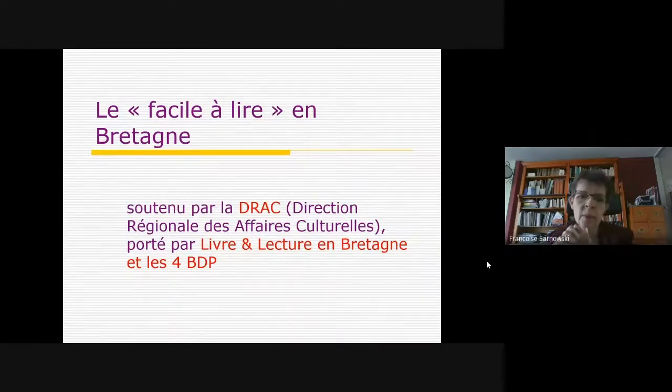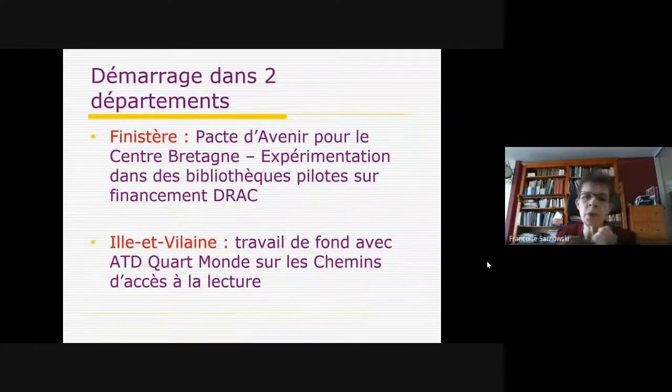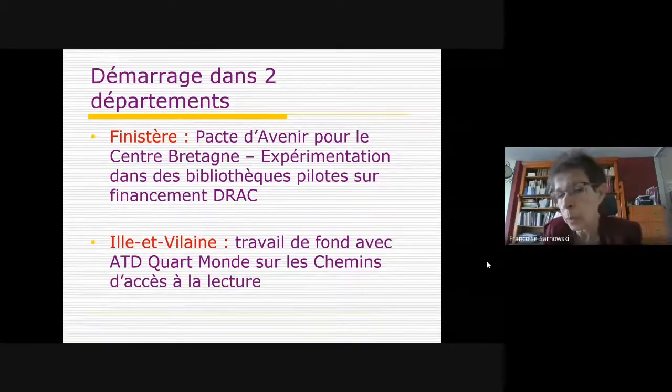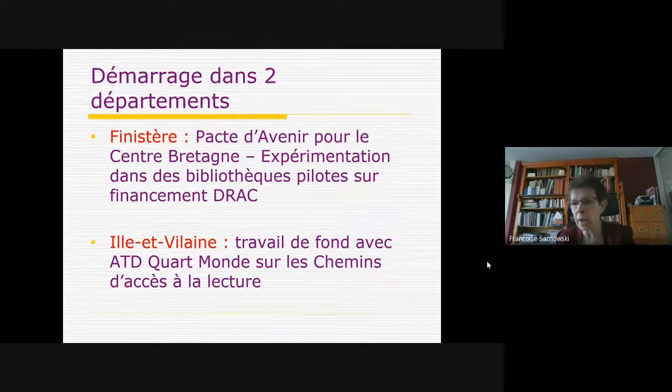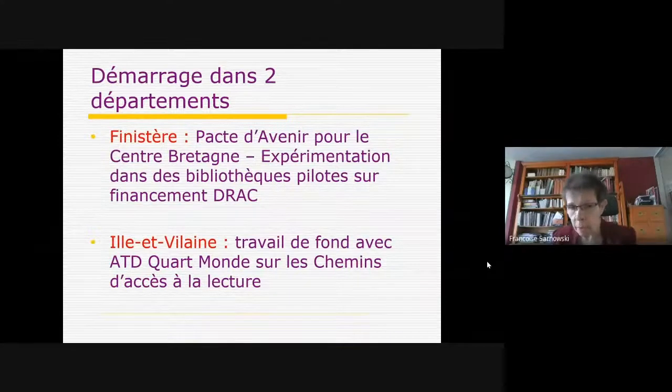C'est parti du Finistère grâce au pacte d'avenir pour le Centre-Bretagne, une enveloppe pour la restructuration économique. Quand le Parc a souhaité financer des premiers espaces faciles à lire pilotes dans certaines bibliothèques, la DRAC a financé mobilier et collection, constituant un premier kit d'une centaine de livres pour que les bibliothèques reçoivent ça sans se poser de questions. En parallèle, on faisait beaucoup de formations et de rencontres avec les bibliothécaires pour les convaincre et se mettre d'accord sur les critères du Facile à lire.